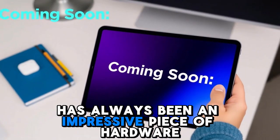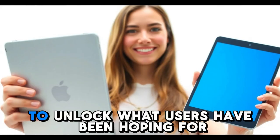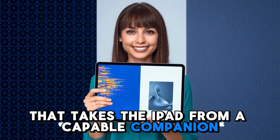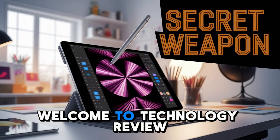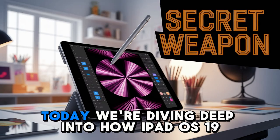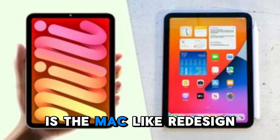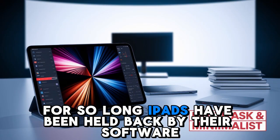The iPad has always been an impressive piece of hardware, but iPadOS 19 is finally here to unlock what users have been hoping for — a software transformation that takes the iPad from a capable companion to a true computing powerhouse. Welcome to Technology Review. Today, we're diving deep into how iPadOS 19 is the Mac-like, redesigned iPad users have wanted for years. For so long, iPads have been held back by their software.